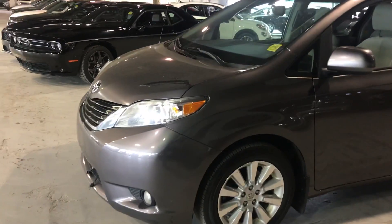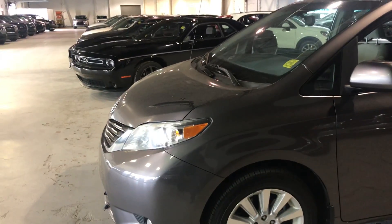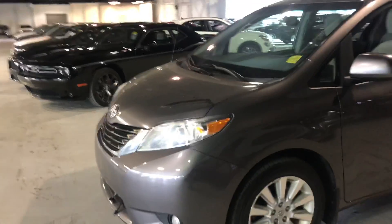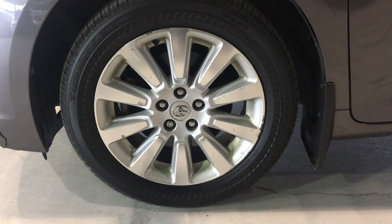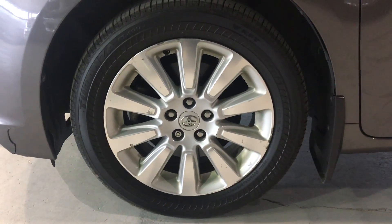You may notice from the video that it does have the 3M on the hood, so you don't need to worry about rock chips or anything. It has full alloy rims as well, and the tires look almost brand new all the way around.